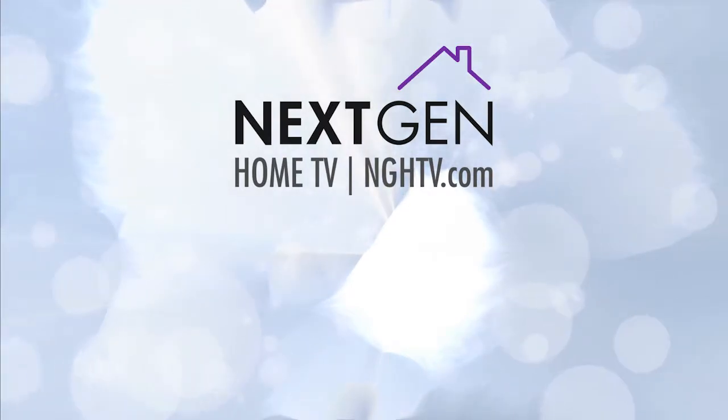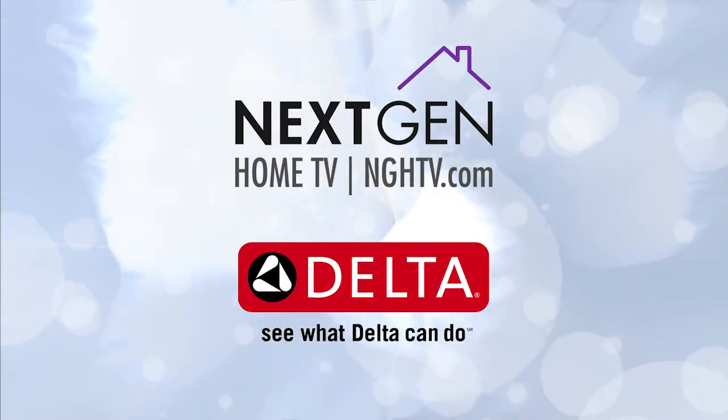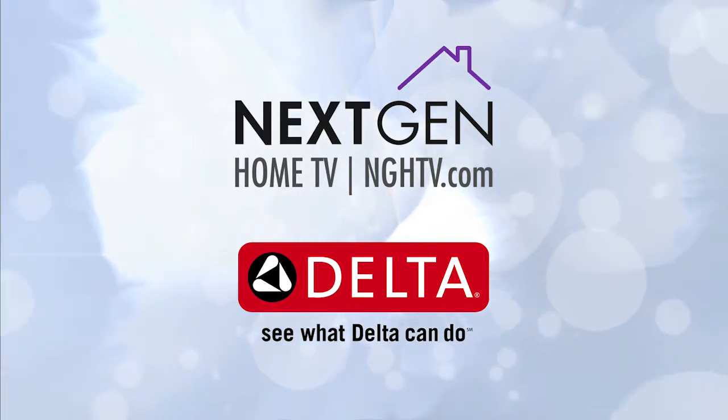The following episode is brought to you in part by Delta Faucet, manufacturer of a wide selection of water sets — labeled faucets, showers, and toilets.